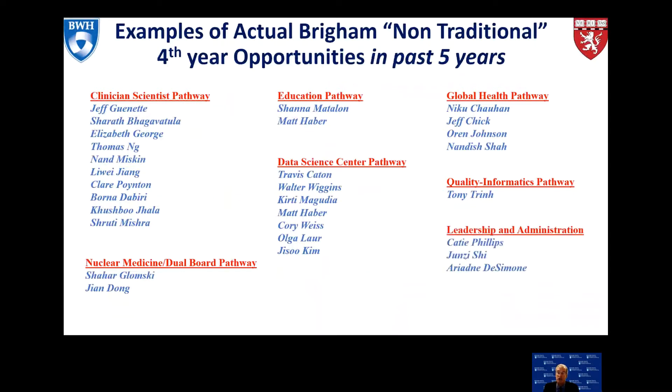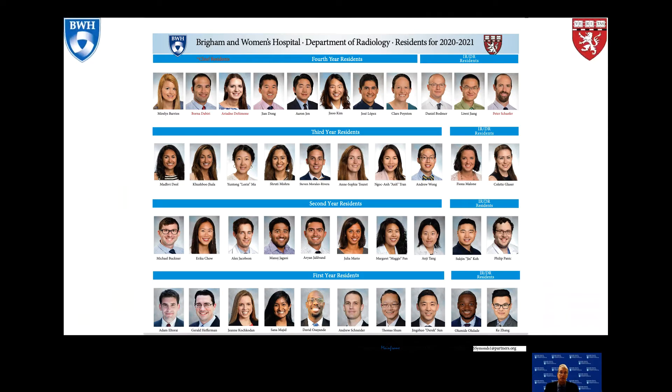We have a leadership and administration pathway with three different trainees, most recently Ariadne DeSimone, our current chief resident. And then what I call the 'what sounds cool to do' pathway — if you have an interesting idea of something you'd like to be involved with, we're very open and receptive to new ideas.